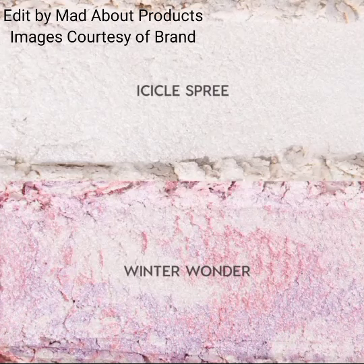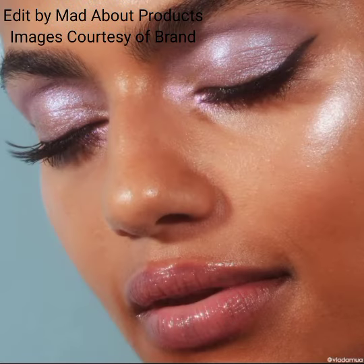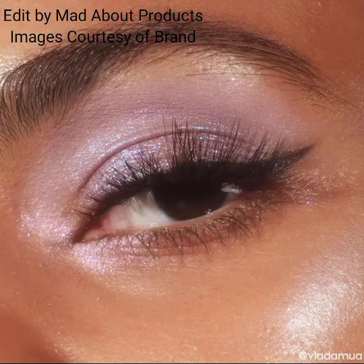The next product in this collection is the Super Shock Highlighter Duo. Get glowing with this bouncy, sparkling duo inspired by Frosty for a gorgeous icy highlight, priced at $16.